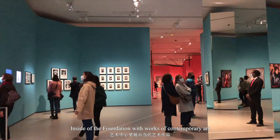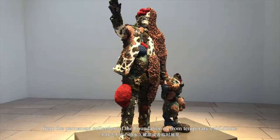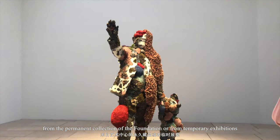Inside the foundation are works of contemporary art, from the permanent collection of the foundation or from temporary exhibitions.